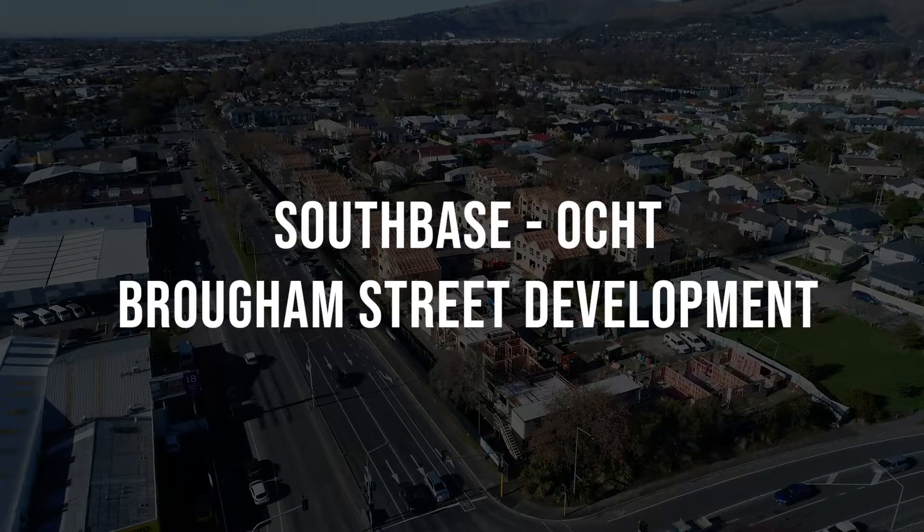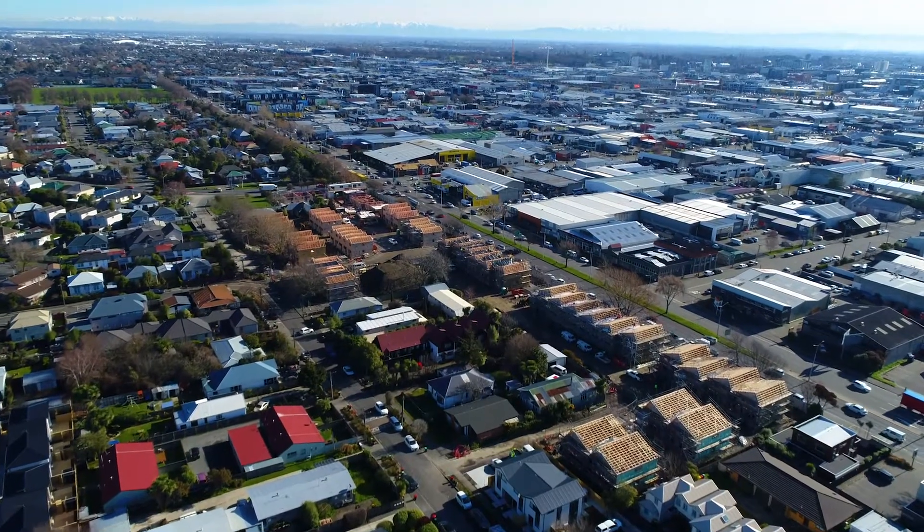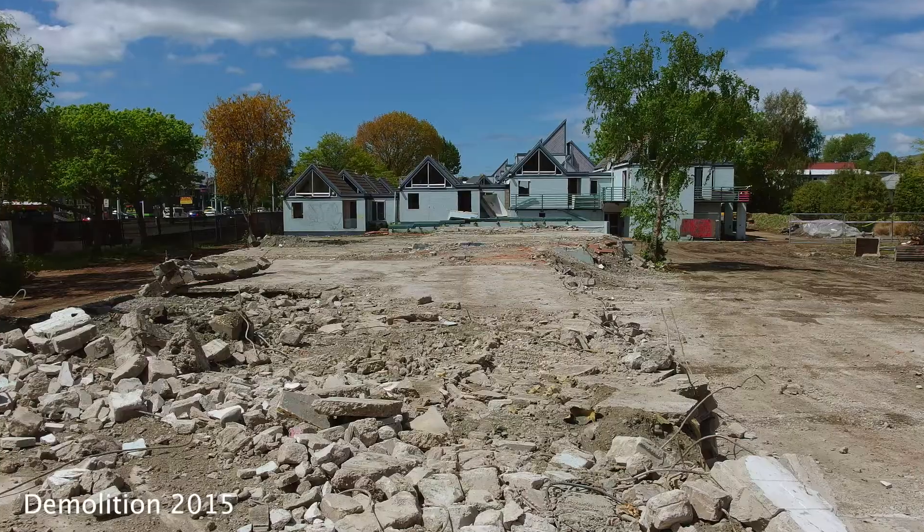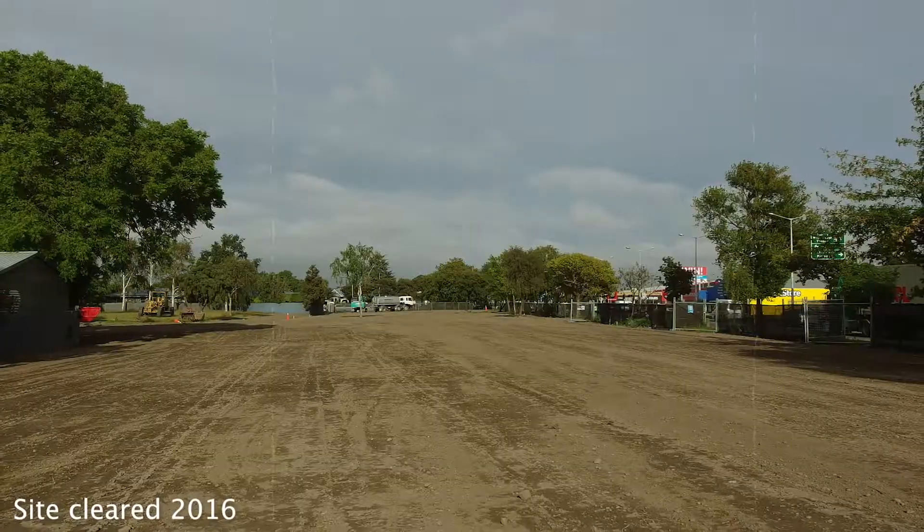This is the largest social housing development currently going on in New Zealand. For us it's the largest housing complex we have. It's reinstating the existing 89 units that were pre-existing on the site prior to the 2011 earthquake.